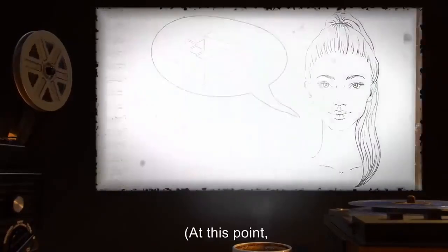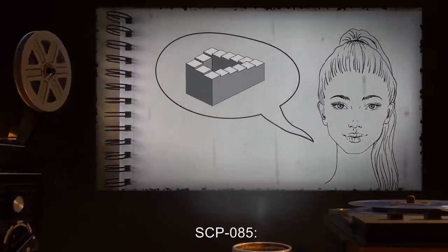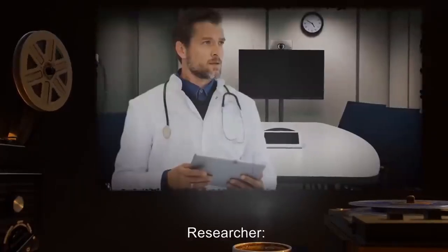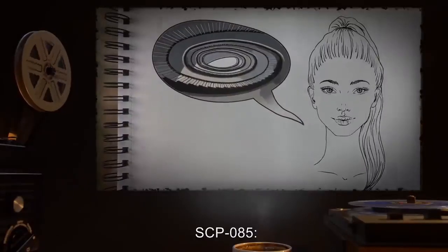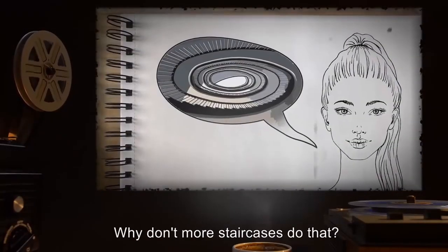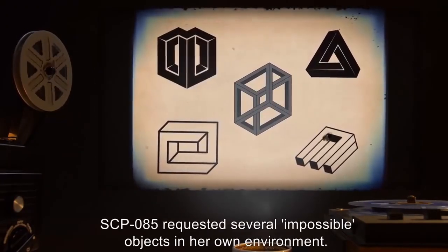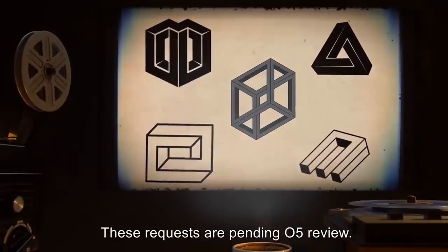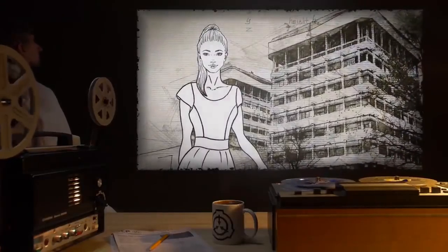SCP-085 walks a few times around the staircase. SCP-085: It's pretty, I guess. Would make a neat exercise track. Researcher: You see nothing inconsistent with the staircase? SCP-085: No. As far as I can tell it just loops around — down and up all the time. Why don't more staircases do that? It's pretty neat. After this session, SCP-085 requested several impossible objects in her own environment. These requests are pending O5 review.